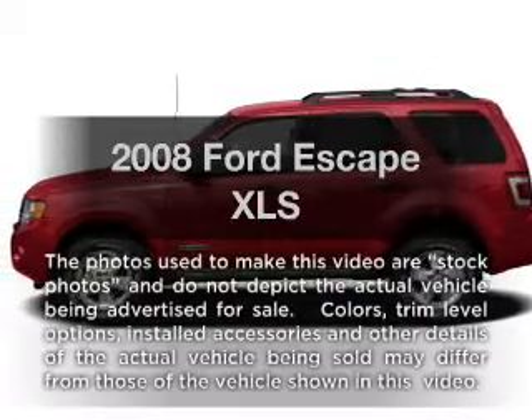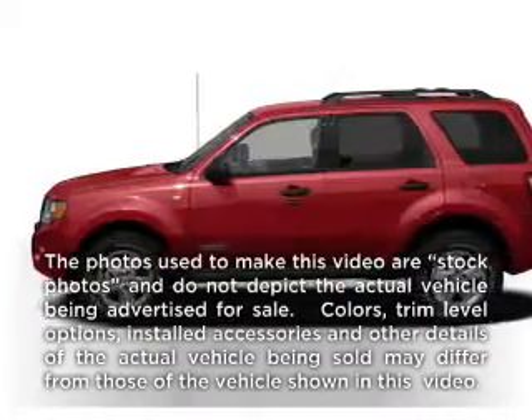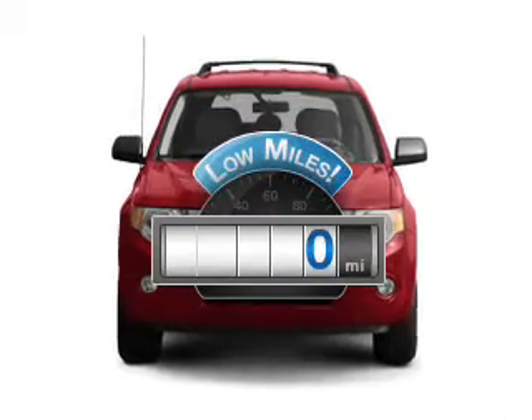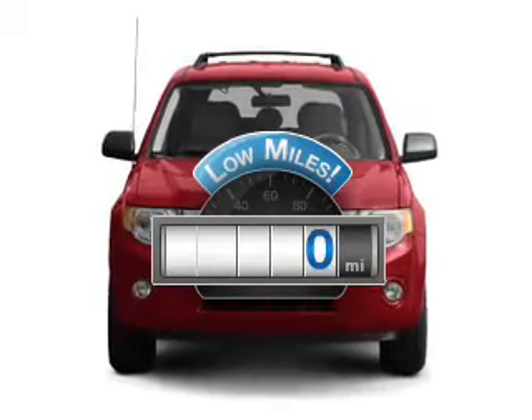Presenting the 2008 Ford Escape. Travel the roads in style and comfort in this great vehicle. Get more for your money with this vehicle that features low mileage and dependability.